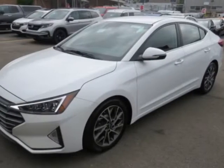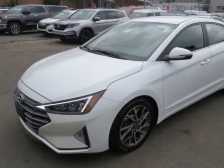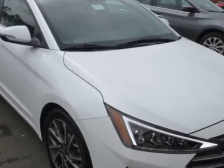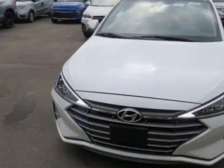Look at this 2019 Hyundai Elantra. This Elantra has just under 6,000 miles. For your protection, a warranty is available for this vehicle.